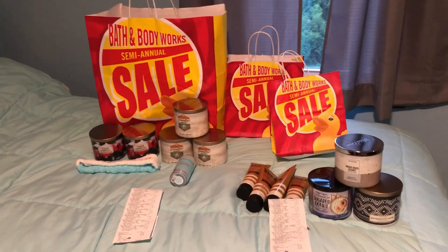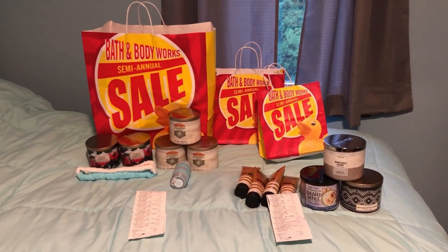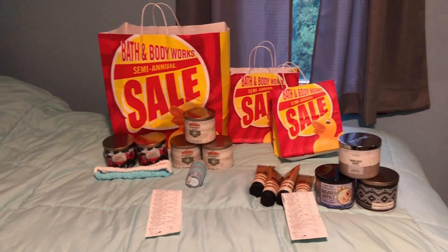So in total, we ended up saving $212.00. Normally I only shop at Bath and Body Works when they have their semi-annual sale because their normal prices are usually very high.